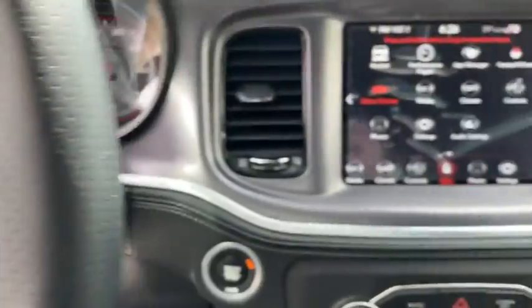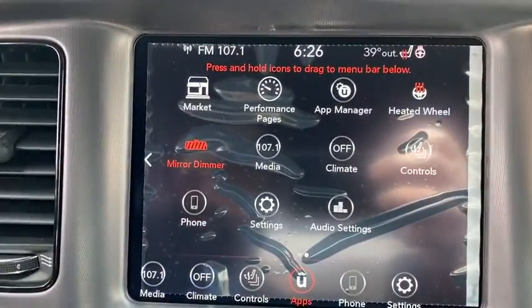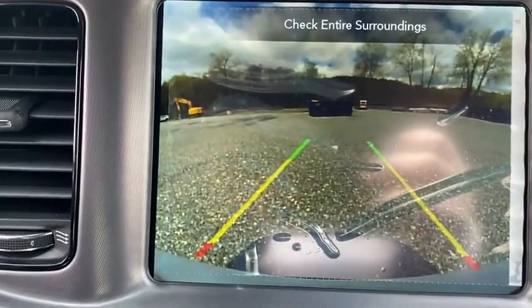Trip computer, rear window defroster, power windows, brake assist, panic alarm, overhead console, remote keyless entry, tachometer, and ventilated front seats.